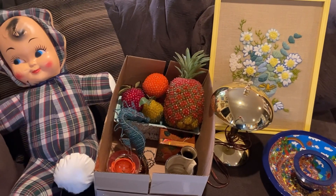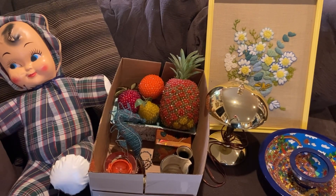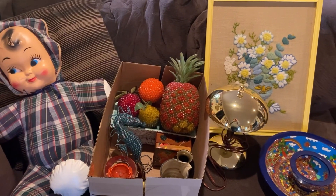I made it back from the flea market. I got some really fun things. Super excited — let's see everything I got.